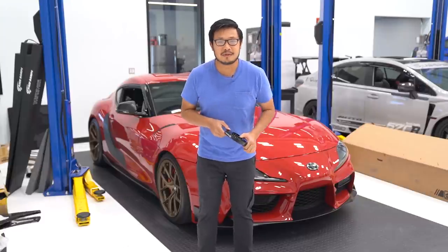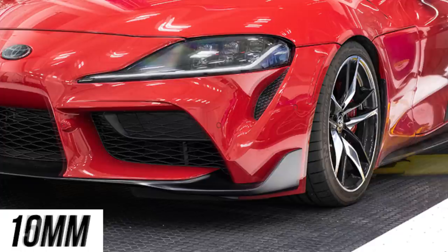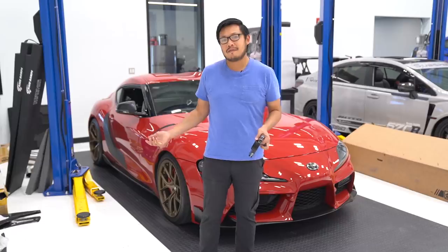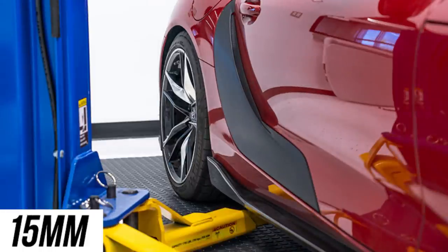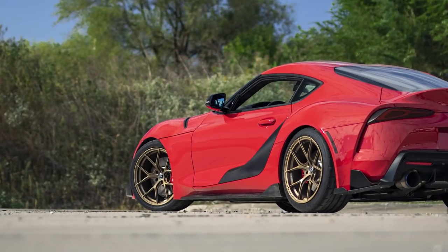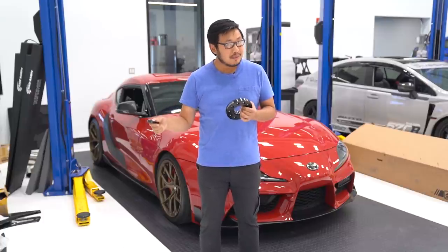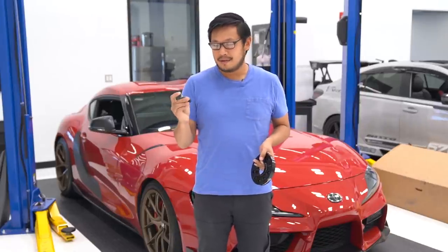Moving on to new Supra products for this month — first up is from Faction Fab, their wheel spacer and lug bolt kit. These come in 10, 15, and 20 millimeter sizes. If you have a Supra with the factory wheels, whether you're on OEM suspension or lowered, they're sunk in — use these spacers to get that wider stance and that flush look. In addition to the wheel spacers, Faction Fab also came out with a stud conversion kit for the A90 Supra. If you're tired of using wheel lug bolts and you want to jump to an actual stud and lug nut kit, these are going to be right for you — they give you a more motorsports-inspired look.